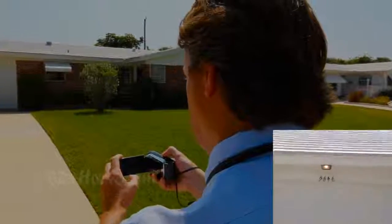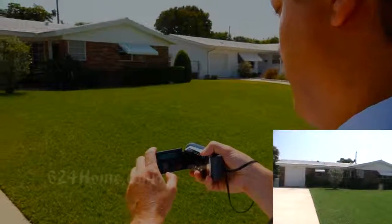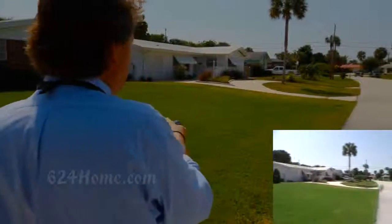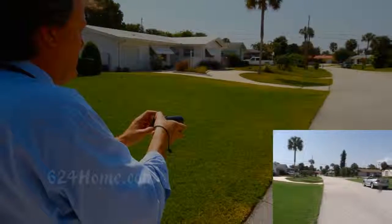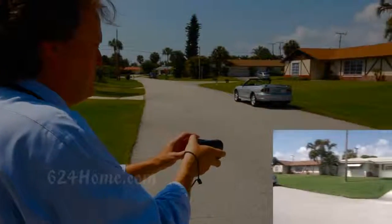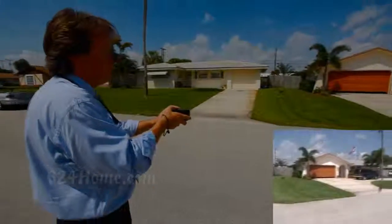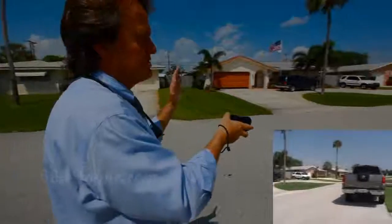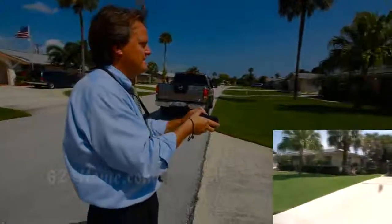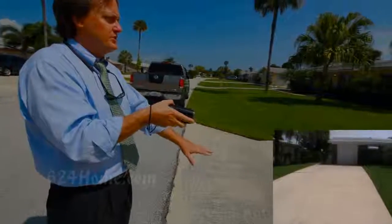Okay folks, here we are at 9846 Daisy in Palm Beach Gardens. This is a beautiful single family home in a very attractive neighborhood. Before we go in, I'm going to give you a quick idea of what the street looks like so you get an idea of who your neighbors will be. Everyone seems to keep their lawns pretty well, and the homes are well kept as well. Also, this is a really long double-wide driveway, so there's plenty of good parking.